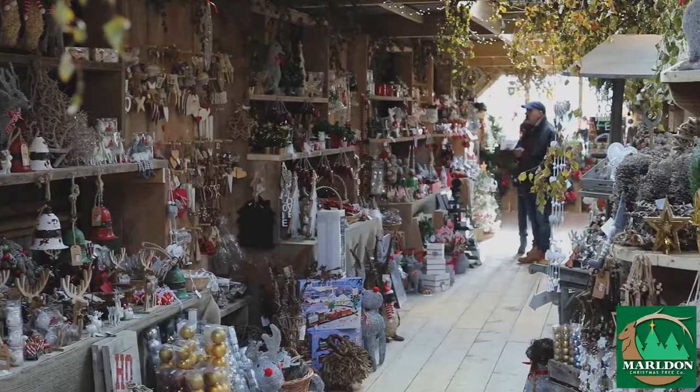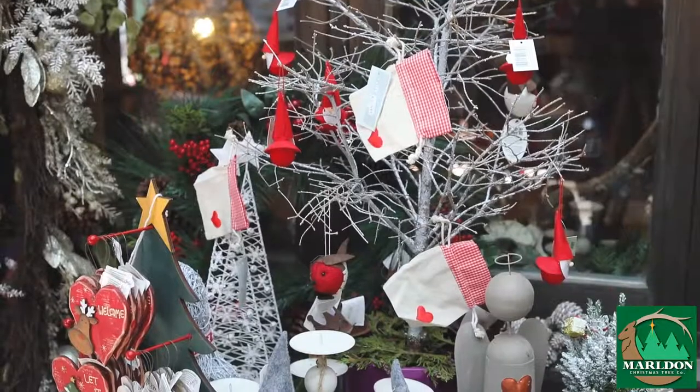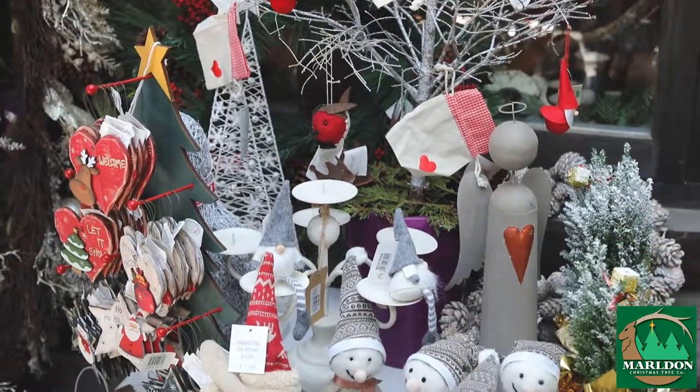Our Christmas shop is full of gifts, ideas and decorations. We try to be very different with what we put in our shop, so it's not something you can normally buy on the high street. We like to be different at Mildon.